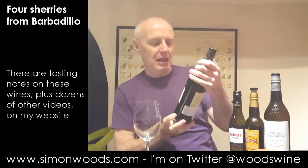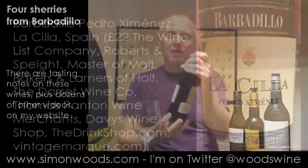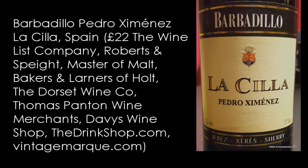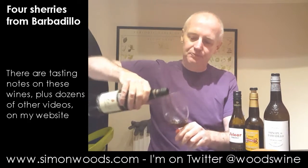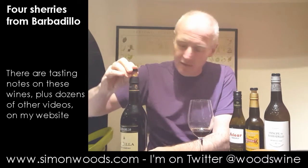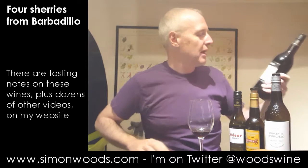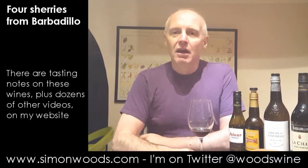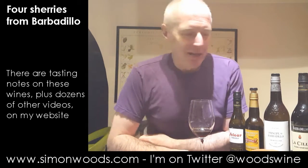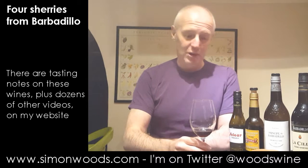Final one. La Cilla — Pedro Ximénez. Every time I see a wine called Cilla, I have to think of Cilla Black, friend of the Beatles and one of the exports of Liverpool at the same time, sadly no longer with us.